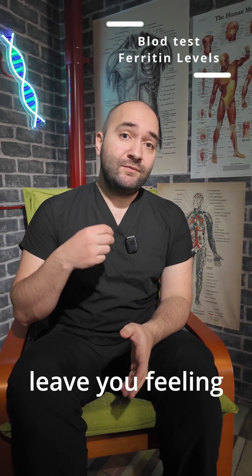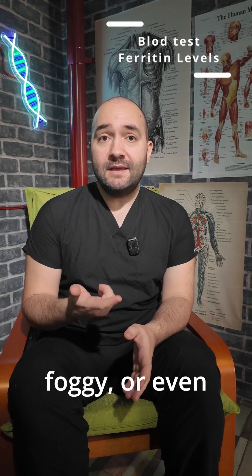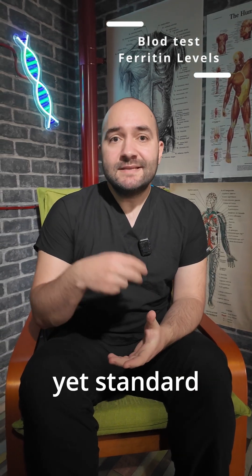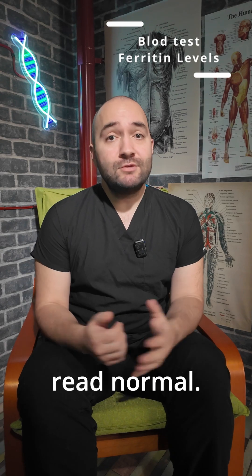This can leave you feeling chronically tired, foggy, or even prone to frequent infections — yet standard blood tests might still read normal.